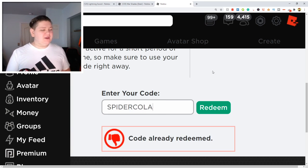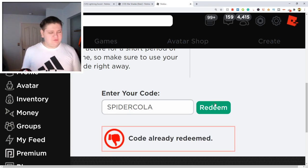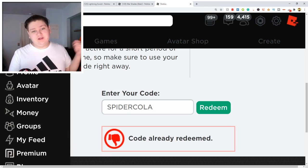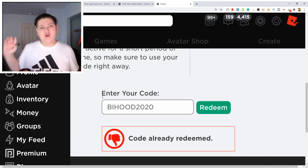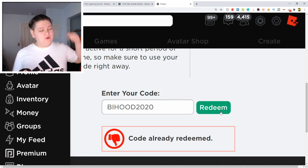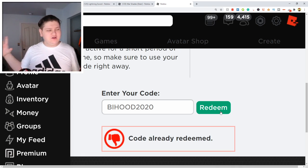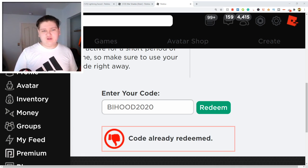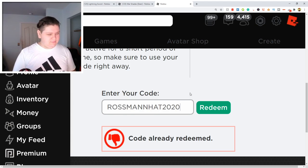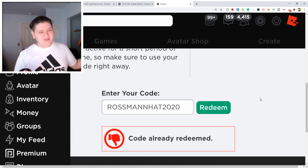So the next one is SpiderCola — once again, never expired. It's crazy. This one also gives you another free item and it still does work. Next one that still works is BIHood2020. This code is going to obviously work and it's going to give you guys a nice little hat — I think it's like an Arctic hood or something. It is dope, make sure you guys go into that. And the next one guys is code RossManHat2020. Redeem and this one does indeed still work — it gives you another hat that you guys can wear for free.